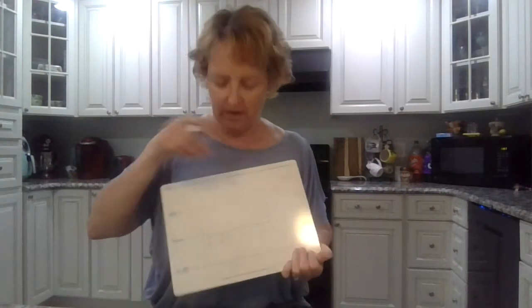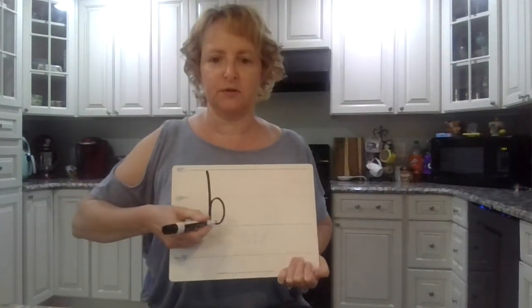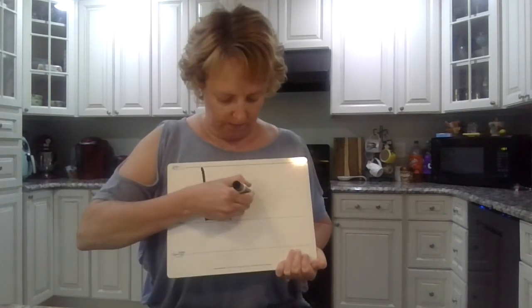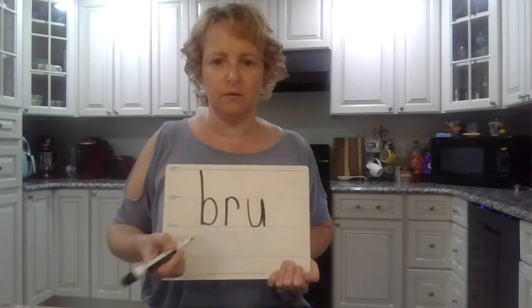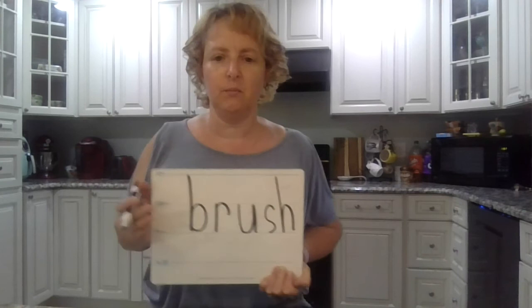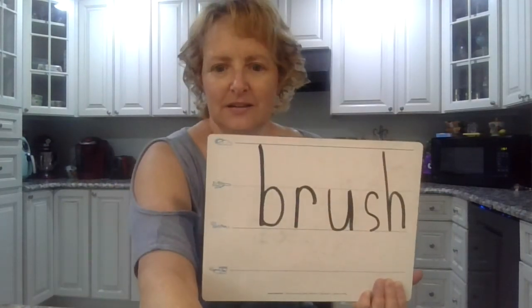I'm going to get real fancy — this is our last word. Ready? Say 'brush,' like brush, brush, brush. Okay, let's do the sounds in brush. B-R-U-SH. B-R-U-SH. Okay, ready? B-R-U-SH. Fantastic. Great job, boys and girls.